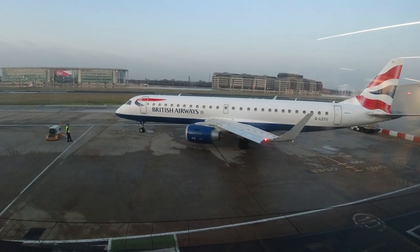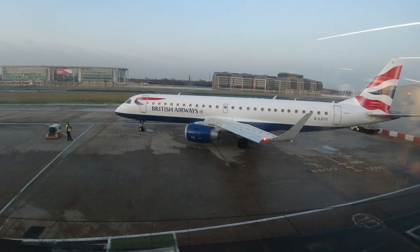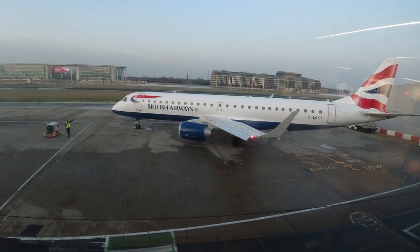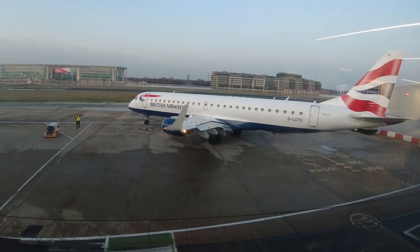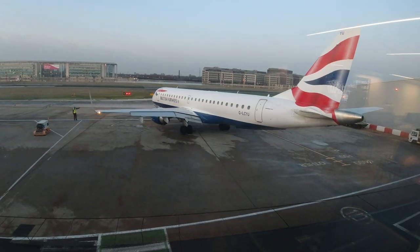If you're a Boeing fan, go plane-spot somewhere else. It's also really tight on the taxiway, so you get to see the extraordinary turning circle of the Embraers that are most commonly seen here.